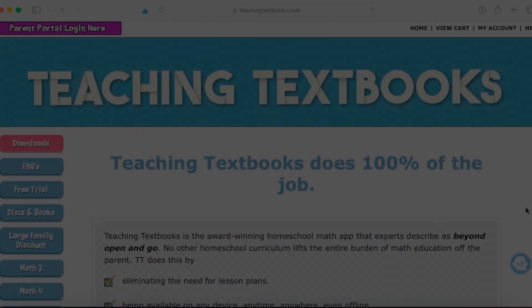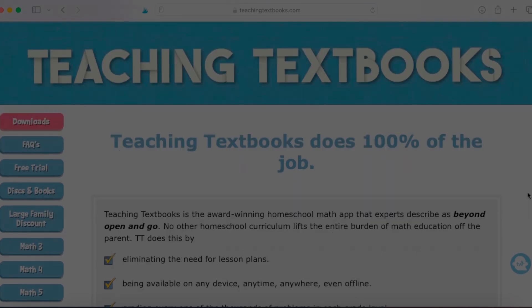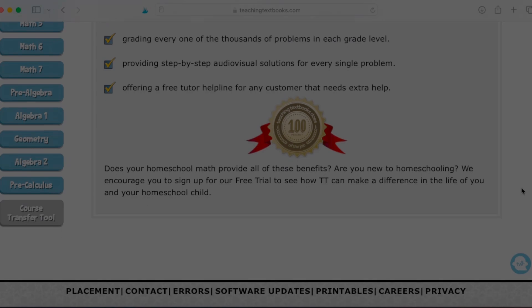Today I'm going to take you inside of that program to take a peek at the parent portal and at what the lessons kind of look like. After that, I'm actually going to share with you some additional math resources that my family has really enjoyed utilizing. I'm going to share my screen with you, and we are going to take a look at the inner workings of the Teaching Textbooks Online Curriculum.